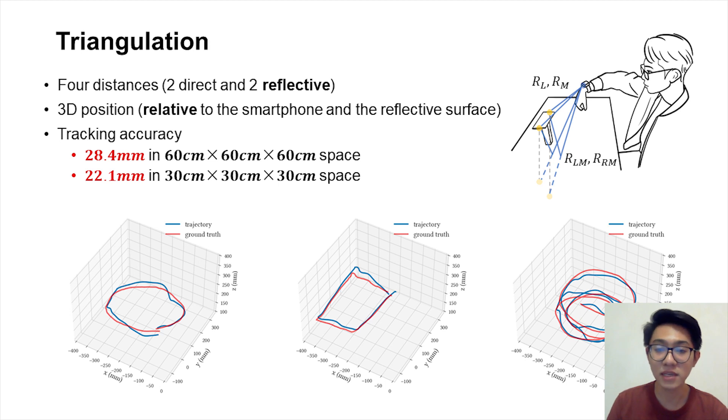The FFT spectrogram shows that echo-aware FMCW accurately and robustly finds the direct and reflective paths. Once we obtain two direct distances and two reflective distances, we can perform triangulation to infer the 3D position of the sound source relative to the smartphone. ReflectTrack achieves a 3D tracking accuracy of 28.4 mm in a cubic space with 60 cm side length and 22.1 mm in 30 cm side length.